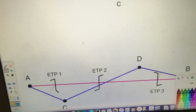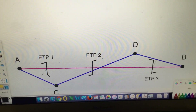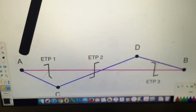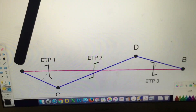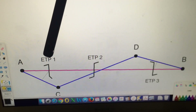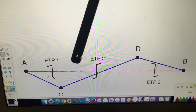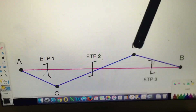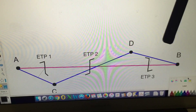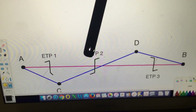Looking at an even longer leg, we now have multiple Equal Time Points. Departing Airport A heading to Airport B: prior to ETP 1 we return to A; between ETP 1 and ETP 2 we go to Airport C; between ETP 2 and ETP 3 we go to Airport D; and after ETP 3 we continue to the final destination. By pre-calculating these ETPs, we know exactly which diversion airfield is fastest at any point along the route.